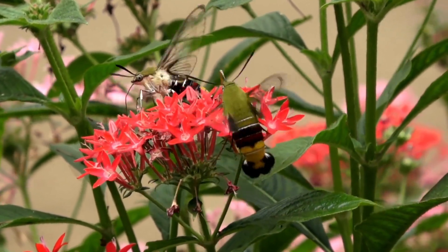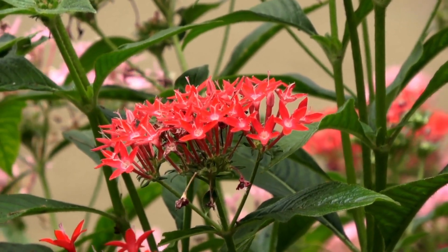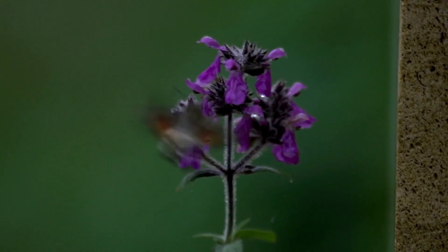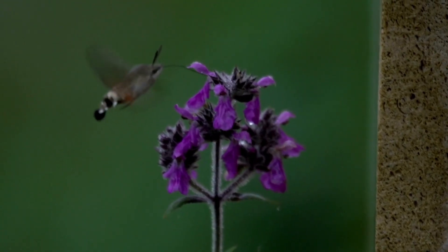The hummingbird moth can be found not only in North America, but also in Europe, Africa, and Asia. They have a wide range in the U.S., from Texas and Florida to Maine and Alaska.